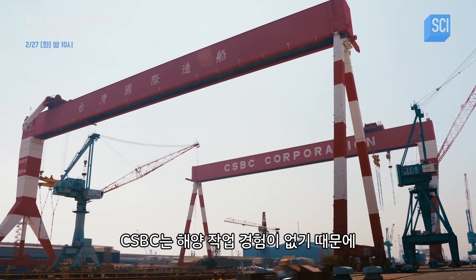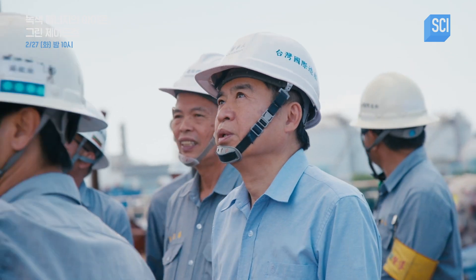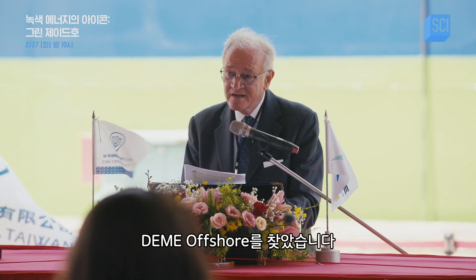At CSBC, we don't have any experience in marine work. We need an experienced partner. So after very carefully surveying the world, finally we found Daimei Offshore, one of the largest marine engineering companies in the world.